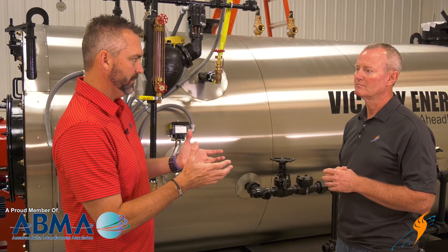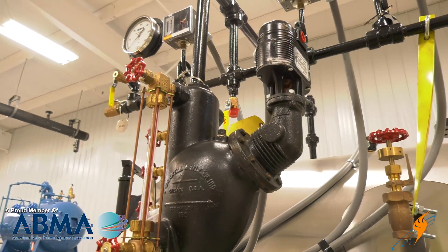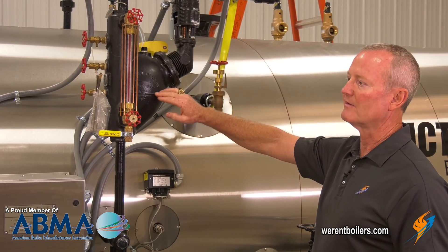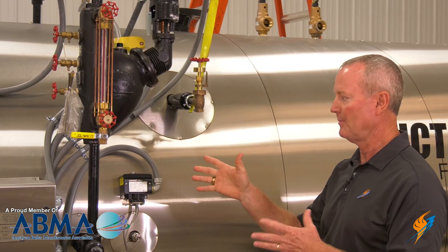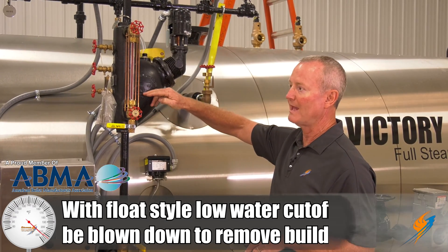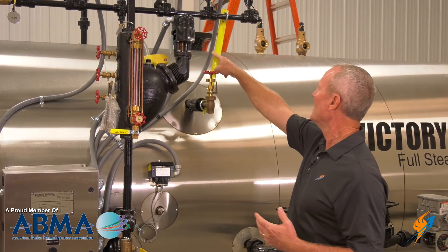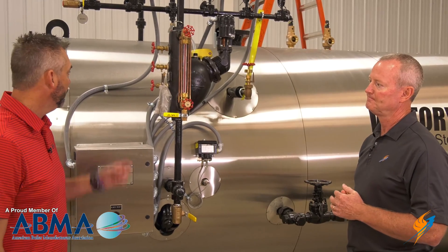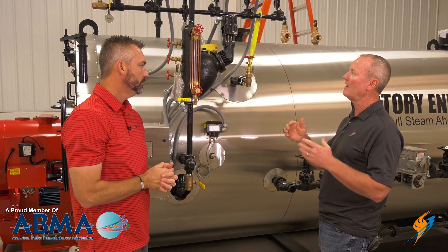From a boiler manufacturing standpoint, we've got two controls to prevent low water from happening. One is a dual control — it controls the feed water valve to let water come into the boiler as it calls for water. The other is the first low water cutoff, which is the first safety device. If the water drops below it, it will shut the boiler down. If someone hasn't been blowing this column down, over time it will fill up with sediment. That sediment holds the float ball up so it can't make the switch to shut the boiler down. Then we have a second low water cutoff — a probe in the top of the boiler. If the water drops off that probe, it shuts the boiler down and sounds an alarm. As soon as it loses contact with the water, it opens a set of contacts and shuts the boiler down.